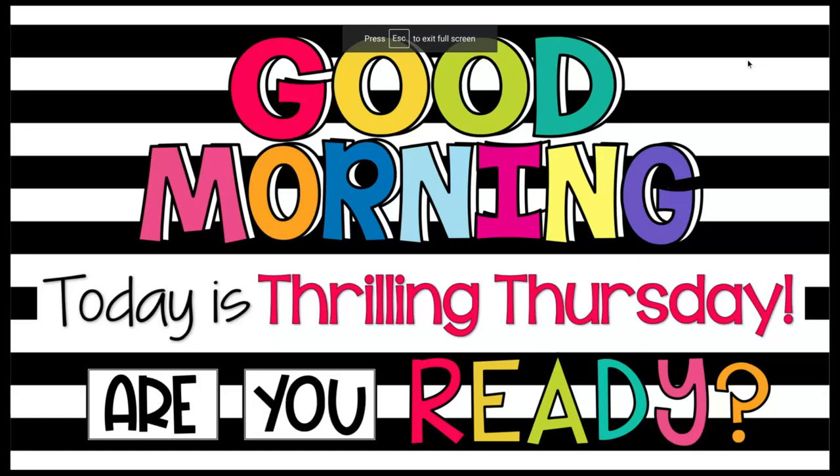Good morning, kindergarten. We're ready for our morning message. Before we start, know that I miss you and I cannot wait to see you again soon. Let's go ahead and get started. I'm going to point with my little clicker here, the little black arrow, and we're going to read it together. Ready?